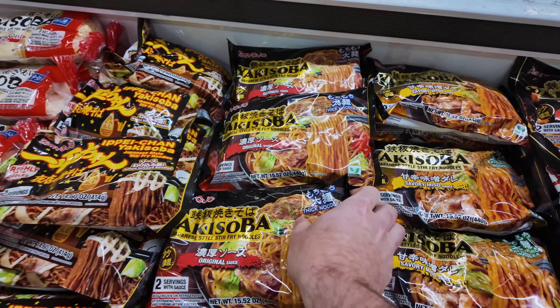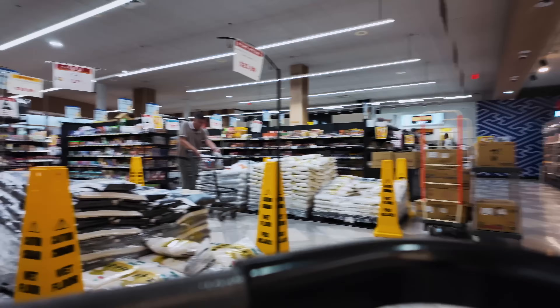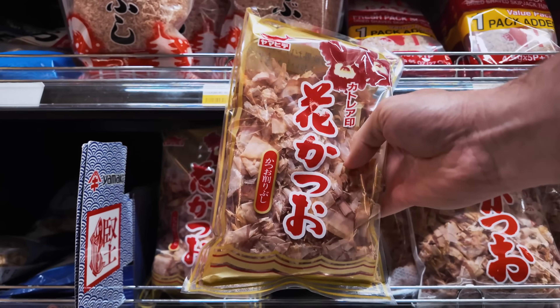They've got this really dope bookshop too. This is my go-to spot whenever I'm looking for any Japanese specialty ingredients that you might not find at, say, the Korean or the Chinese grocery store, which are much more common around where I live.